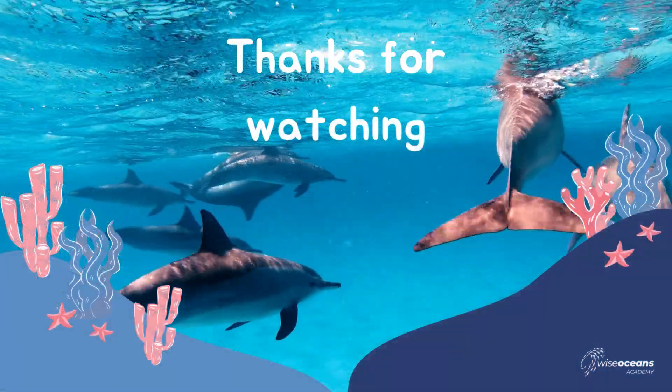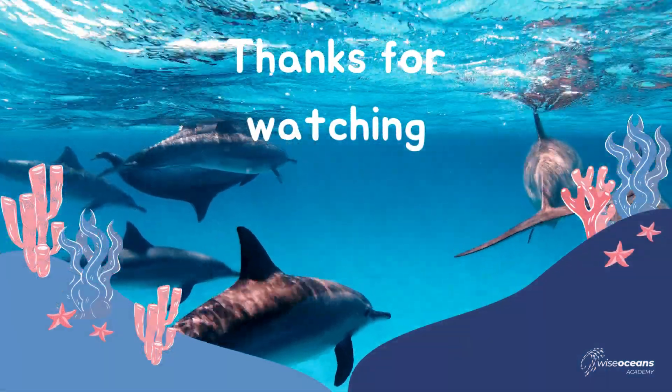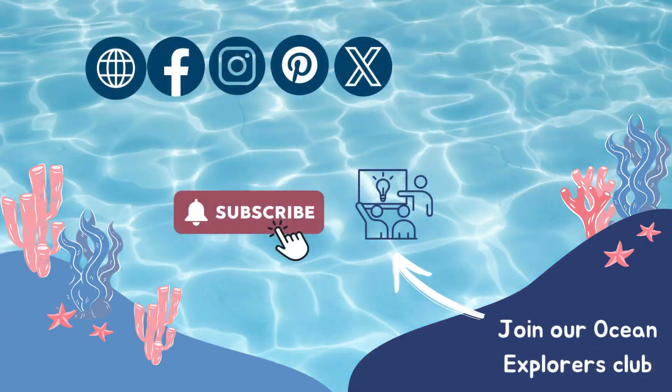We hope you've enjoyed our lesson all about dolphins. Sign up to our virtual classes to learn even more about these amazing animals. Please subscribe to our channel if you enjoy these videos and follow us on social media to stay up to date with the academy. Thanks for watching!